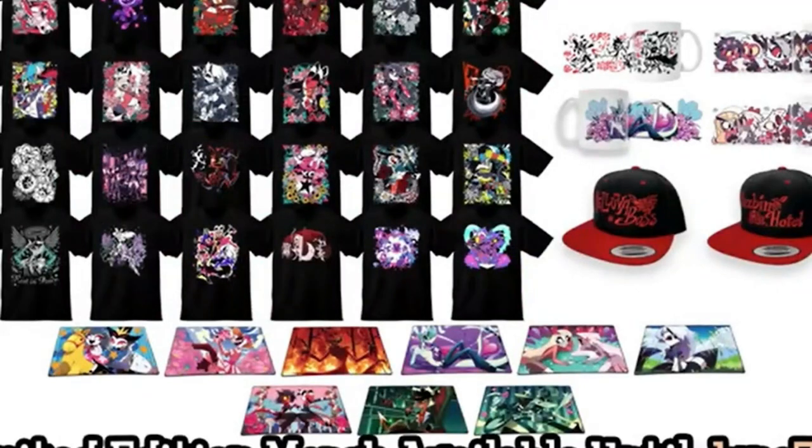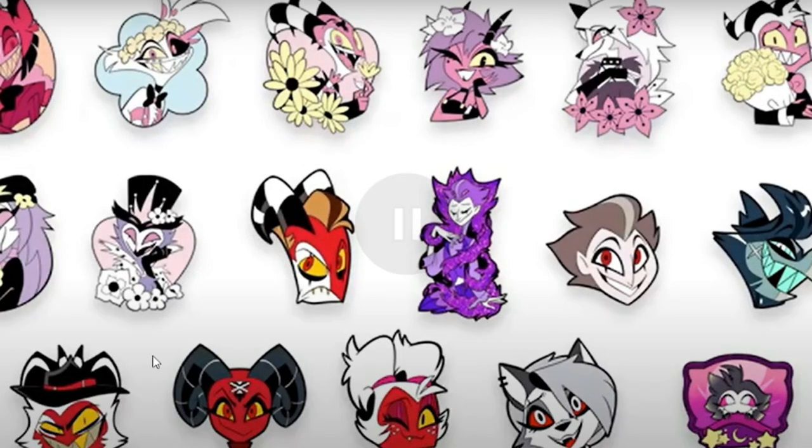We're getting posters! I gotta get all this stuff by the 7th. I already love these. They're so cute. Little babies!